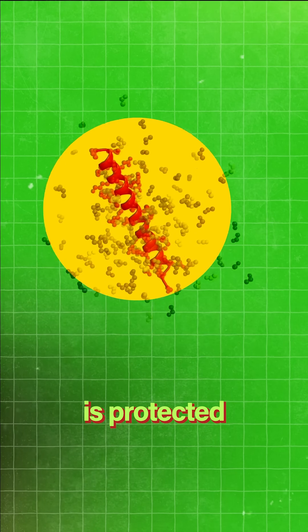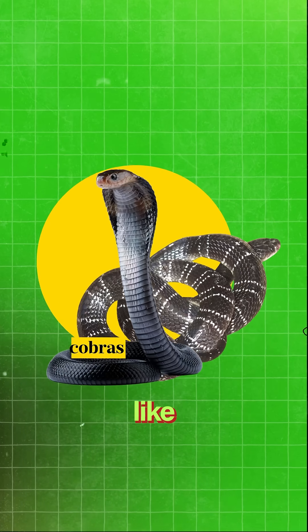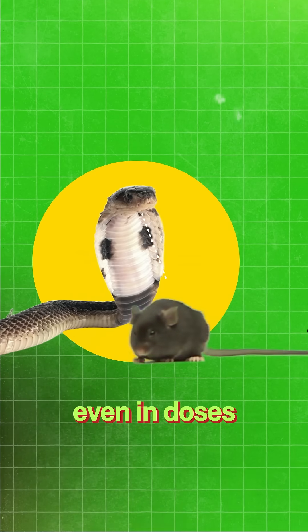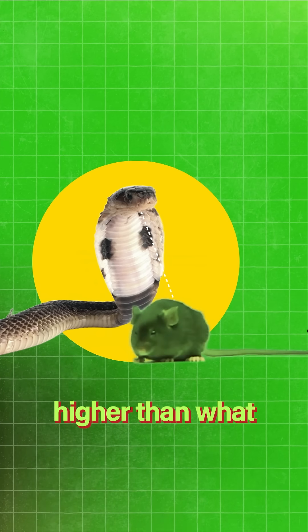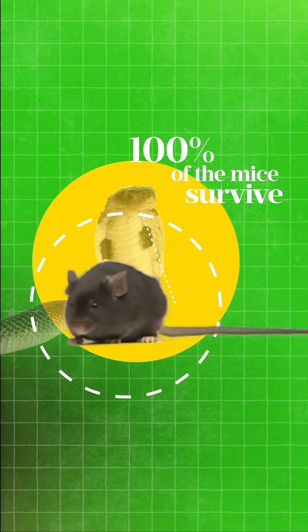This binder is protected from neurotoxins found in some of the world's deadliest snakes, like cobras and kraits. And when they were tested on mice, even in doses three times higher than what we would expect with a natural bite in nature, 100% of the mice survived.